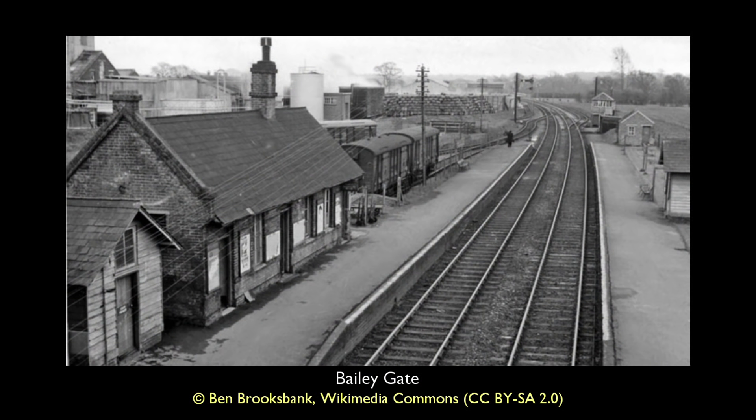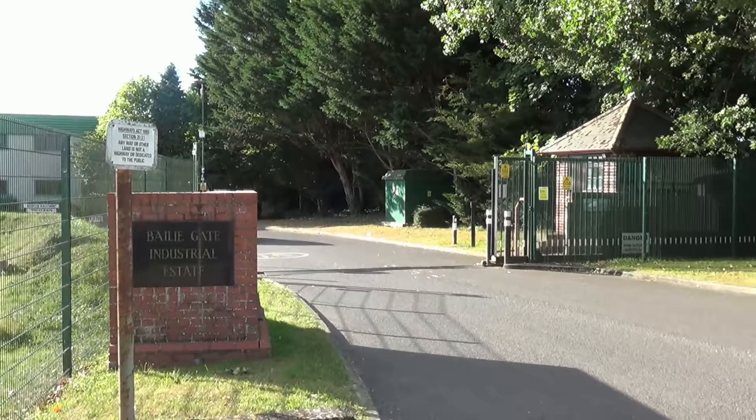Viewed from the long since demolished bridge above the station, we see the main cluster of station buildings on the down platform, and to the left the United Dairies sidings which handled milk deliveries to London. All of this is gone, with Bailey Gate Industrial Estate now in its place.